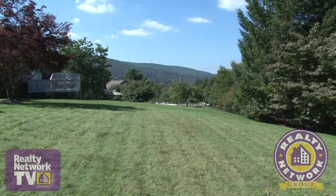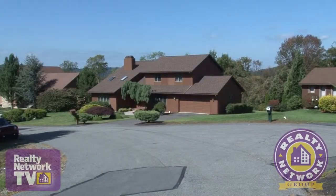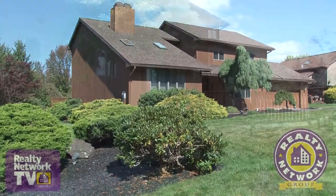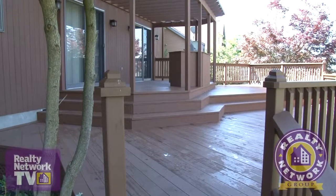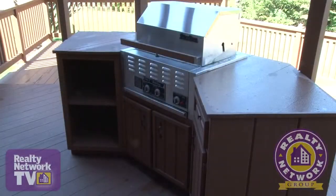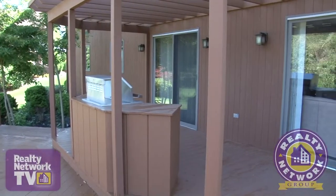Now let's take a closer look at the grounds of this home. It's located on a quiet cul-de-sac and is surrounded by professional landscaping. At the rear of the property we find an inviting multi-level deck. This large area features an island with a large built-in gas grill — a perfect area for three season entertaining.